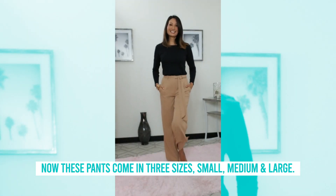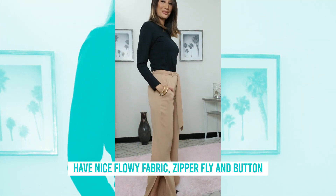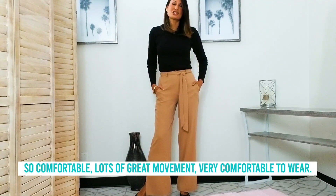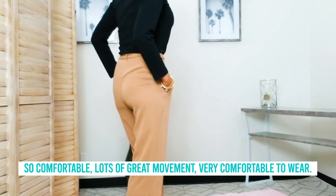These pants come in three sizes: small, medium, and large. They're very comfortable, have nice flowy fabric, a zipper fly and button with a removable sash, and side pockets. So comfortable, with lots of great movement — very comfortable to wear.